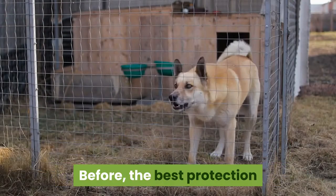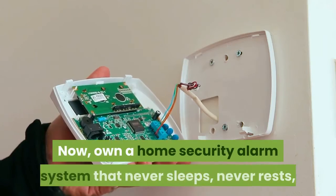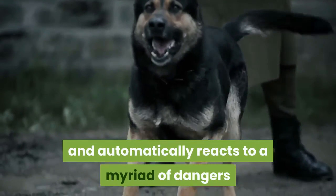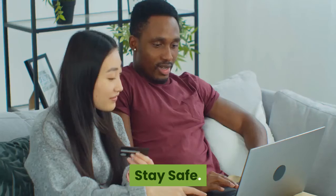Before, the best protection that homes could hope to have was a guard dog. Now, you can own a home security alarm system that never sleeps, never rests, and automatically reacts to a myriad of dangers while displaying human judgment in assessing threats. Stay safe.